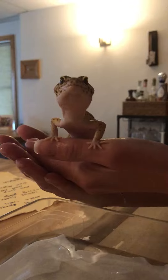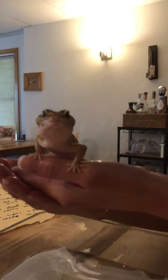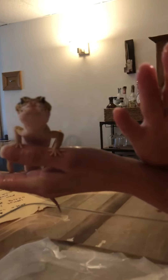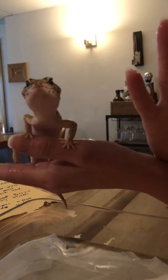Also, if you ever hold a leopard gecko, make sure you wash your hands really really well because they have some parasites that are not so good for our systems. And don't touch their tails too much because they will come off. Bye!